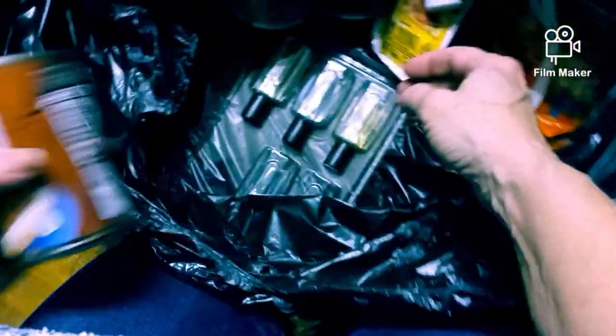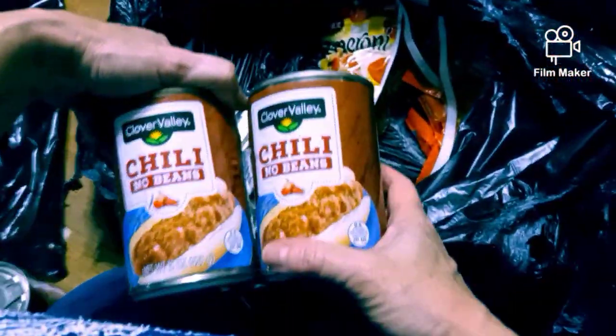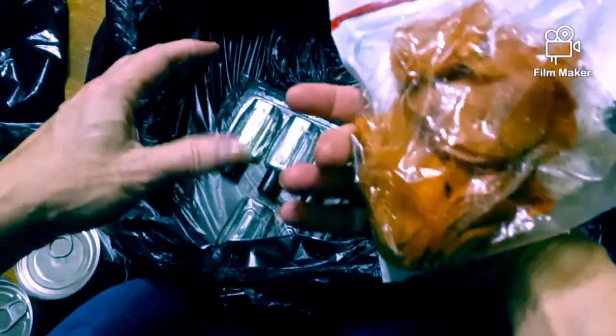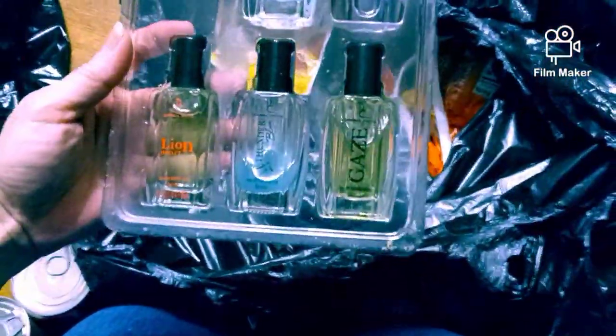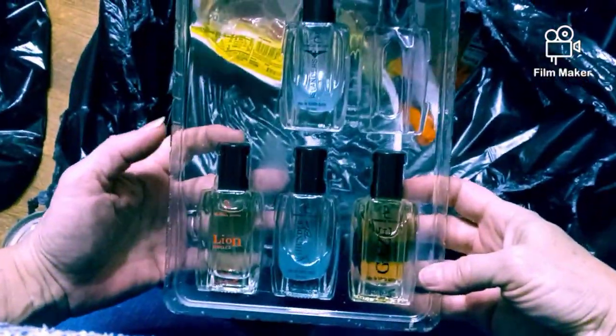We got some chili with no beans. We got some Tylenol cold and flu and cough. We got some chili with no beans, chili with no beans. We got some pepperonis. We got some - what are these? Looks like some perfumes of some sort.